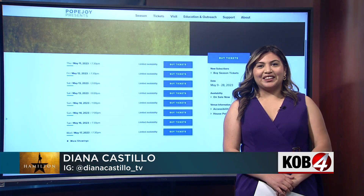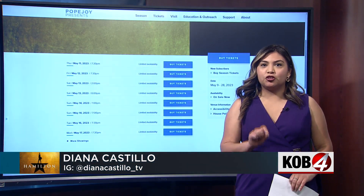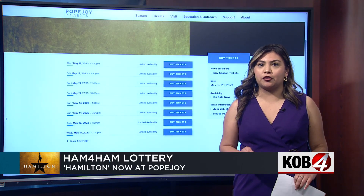Tickets can run you hundreds of dollars. Diana Castillo joins us live now. There is a chance to get tickets for as low as $10. That's right. Good morning. First, I want to show you just how much these tickets can really cost you.